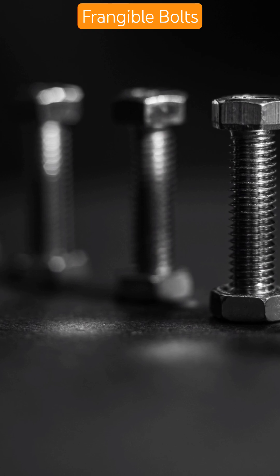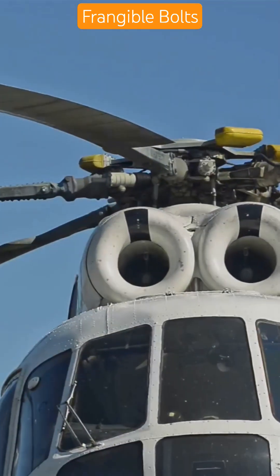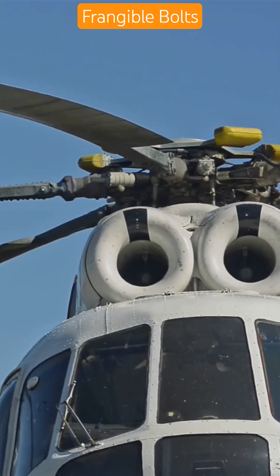Frangible Bolts make all the difference when milliseconds count. Follow Aircraft Technician Network for more game-changing aircraft tech you never knew existed.